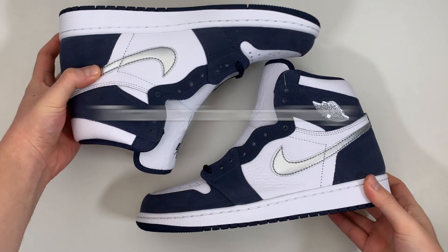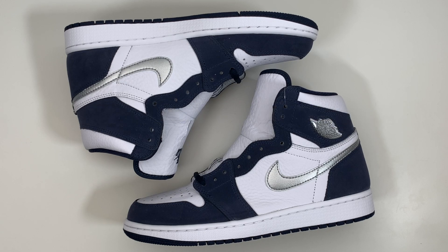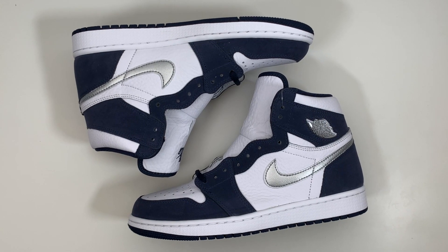And that brings us to the end of this review. Thanks so much for watching. Don't forget to like and subscribe for more sneaker related content, and I'll catch you on the next video.